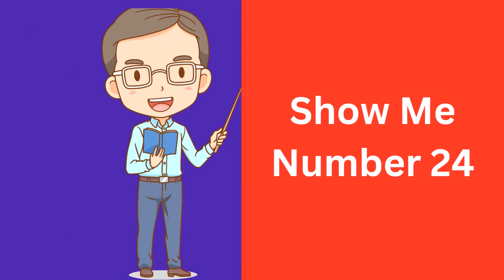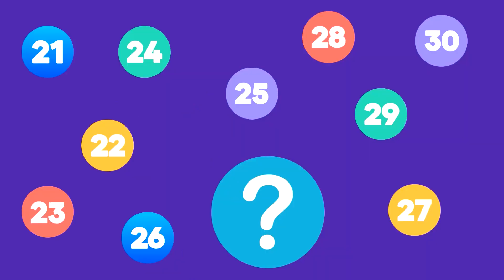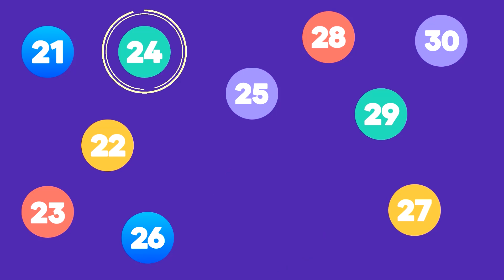Show me number 24. Here is number 24. That's correct! This is number 24.